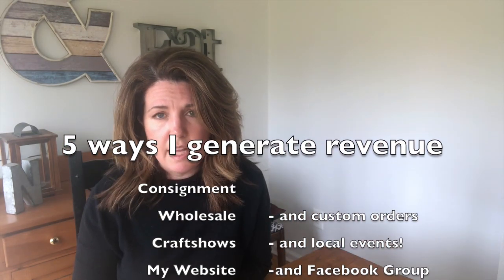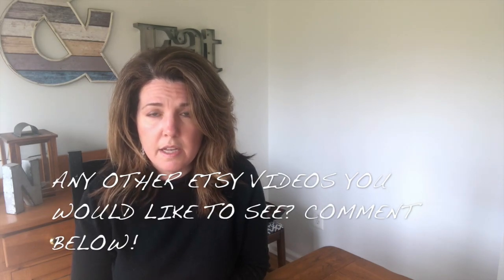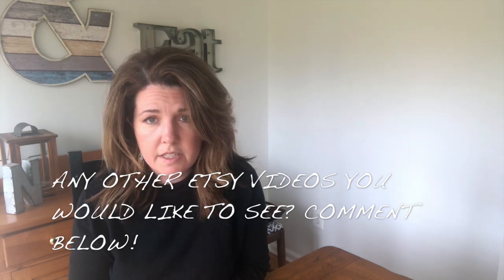So those are the five ways — plus a couple of extras like the Facebook group — that I bring money into my business. There are custom orders and things like that, but I'm looping all of those into the website. If you have any questions please leave them in the comments. If you have anything really detailed, please see the link in Etsy where I'm happy to chat and share more details, particularly about consignment — I've really worked out a way that consignment can be very successful. Thanks for watching.